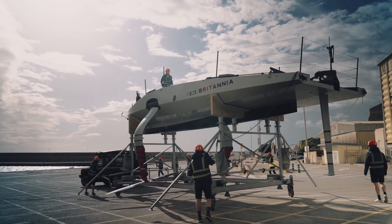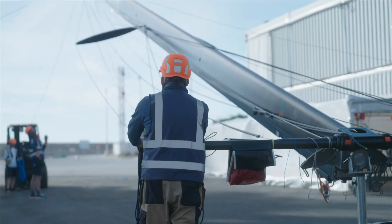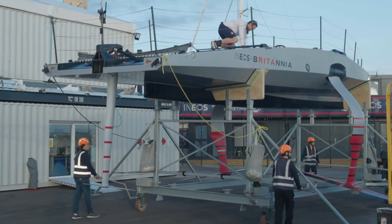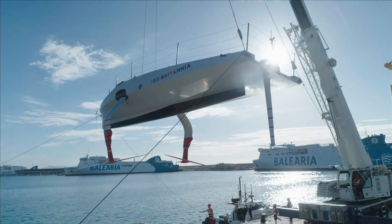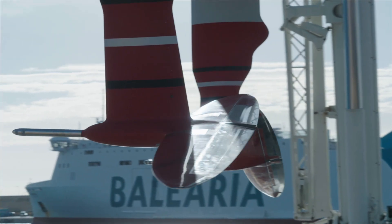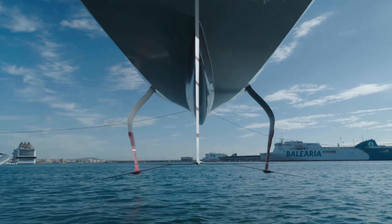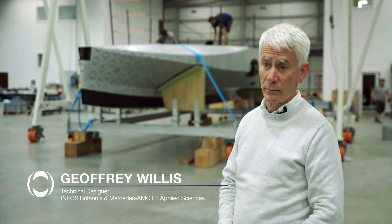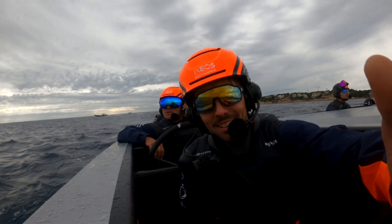We've got our test boat called T6, a very important part of the programme. This test boat has to be under 12 metres long, LEQ 12 under the protocol, and this allows us to sail and experiment with various concepts that we need to understand in order to design the race boat RB3, which we'll be racing in 2024.